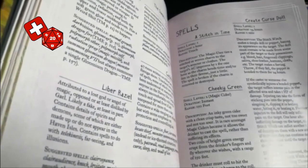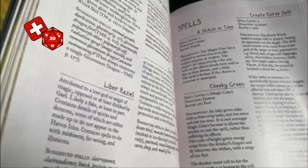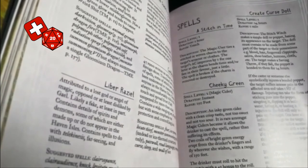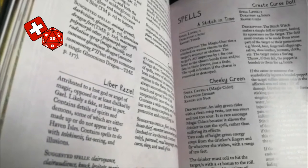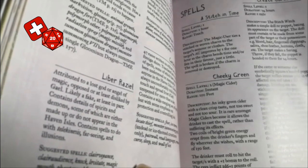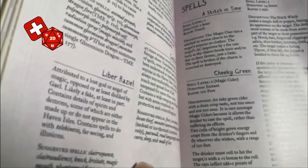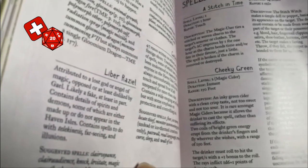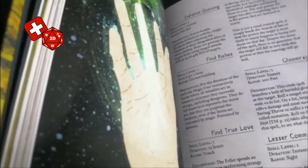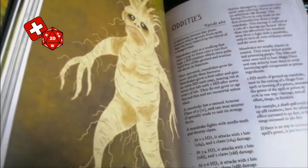Then we have some new spells. We have Stitching Time, spell level 1 — you tie a stitched or woven charm to the target's armour or clothes; their AC improves by one for every hour as the charm bends time or fate in their favour, and the charm is broken if removed or destroyed. We have Cheeky Green — an inky green cider that allows the drinker to cast a spell rather than suffering its effects; two coils of bright green energy erupt from the drinker's fingers and flag reverie wishes within a range of 150 feet, the rays inflicting 1d6+1 points of damage. We've also got Create Curse Doll, Find Riches, Find True Love, Gloom Ray, Command Lesser Animal, Speak with Sea Creatures, and Transmute Lead to Gold.